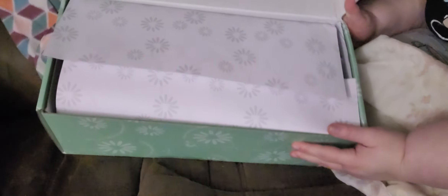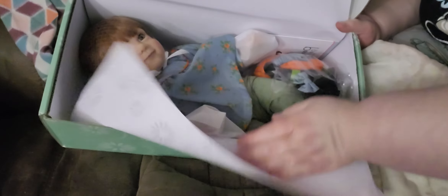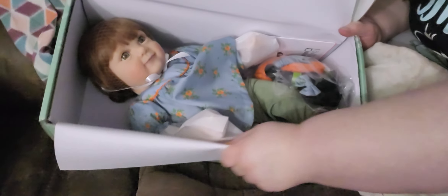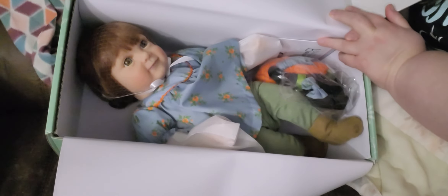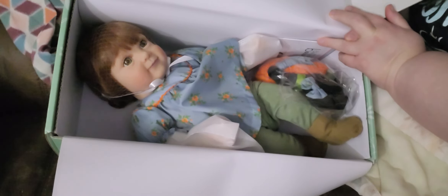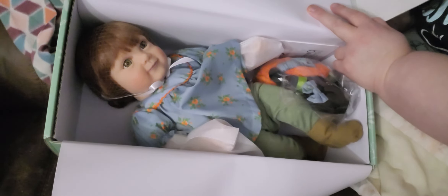We'll get started. I'll lift it up where you guys can see. As you can see, it's Sweet Pumpkin Spice. Isn't she cute, guys? I'll take her out of the box, put her on the boppy, and then we'll have a look at her. Okay guys, hold on just a minute.